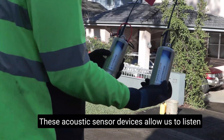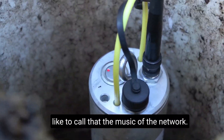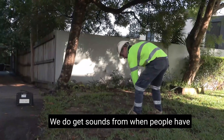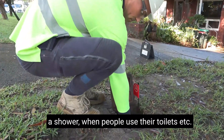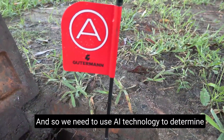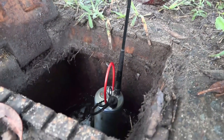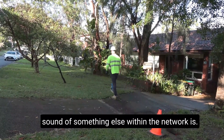These acoustic sensor devices allow us to listen to the sounds within the pipe — some people like to call that the music of the network. We do get sounds from when people have a shower, when people use their toilets, and so we need to use AI technology to determine what a leak sounds like versus what the sound of something else within the network is.